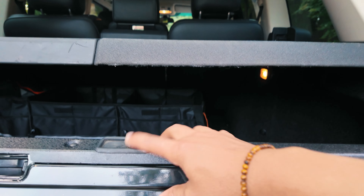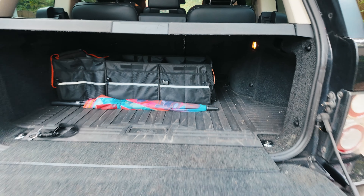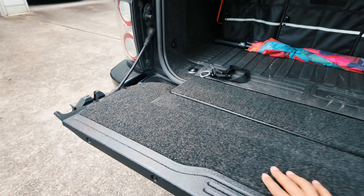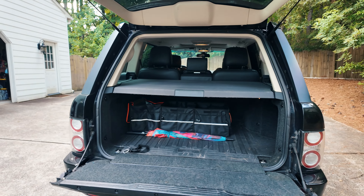Another thing that I like about the full-size Range Rover is that you get the split door access — the glass goes up and the door comes down like that. You have a little tailgate where you can sit on, pretty sturdy. That's another reason why I like the full size.